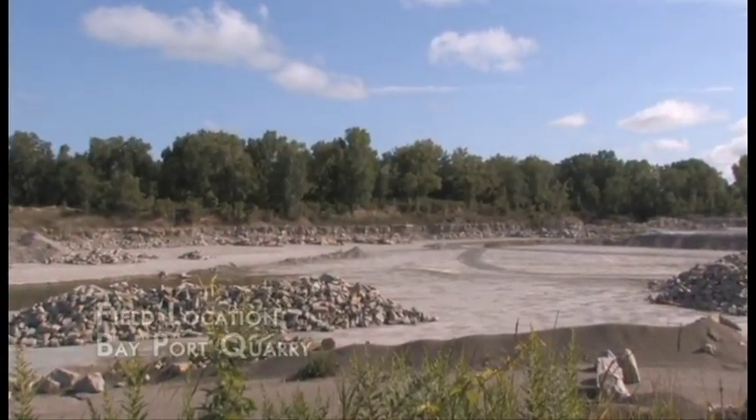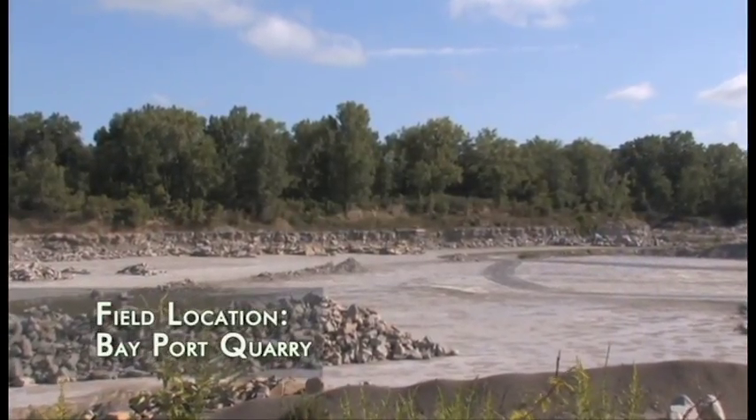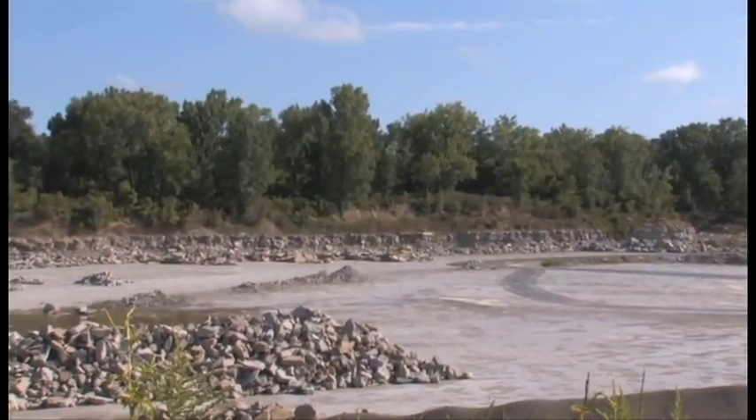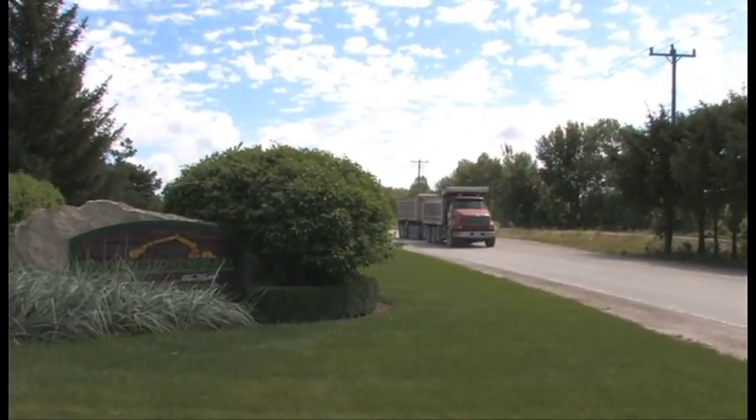By late Mississippian time, the seas expanded and carbonate sedimentation resumed, resulting in the formation of carbonate rocks like the Bayport limestone exposed at the Wallace Stone Quarry.